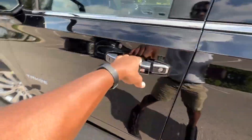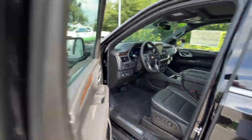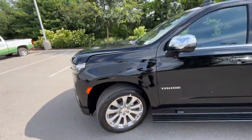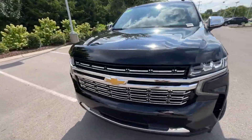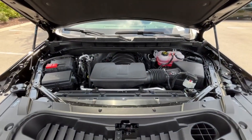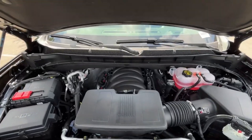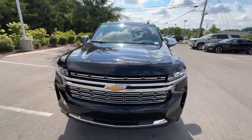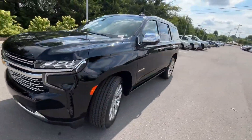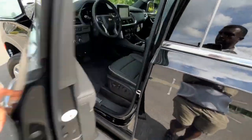Let's check out the engine bay before we hop in the driver's seat. Here's a look at that 5.3-liter V8.